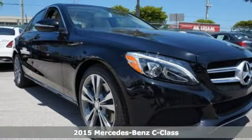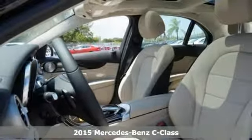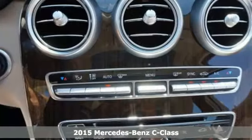Here's a 2015 Mercedes-Benz C-Class. Eye-catching style is something that this C-Class was simply born with.